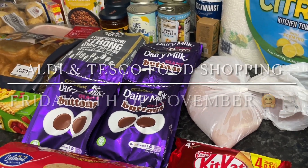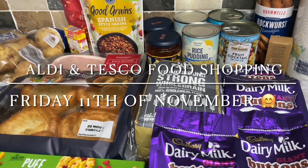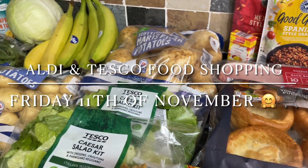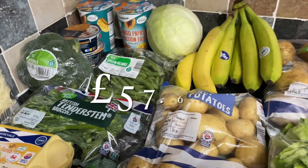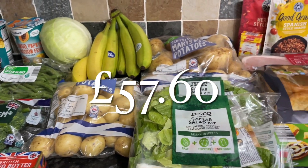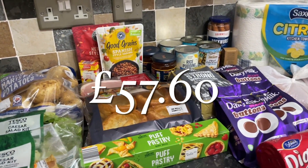Hello there folks, good afternoon, good morning or good evening depending on whereabouts in the world you are. Lovely to see you again, thanks for popping over to check out what I got in the family food shop this week. We've gone back to Aldi again and I also got a few things from Tesco and the local butcher as well, and it was £57.60, which I was pleasantly surprised about because there's quite a lot of stuff here.